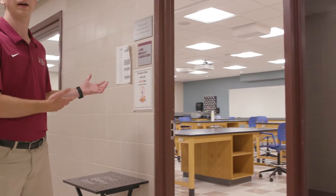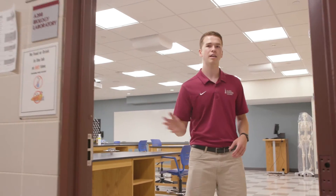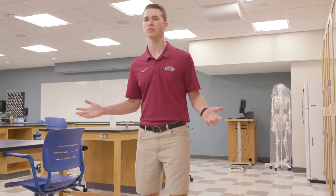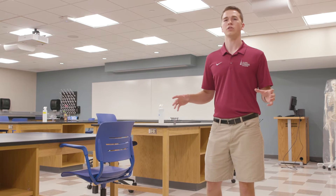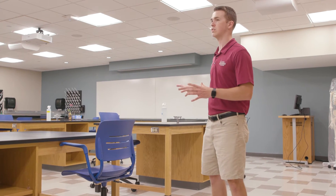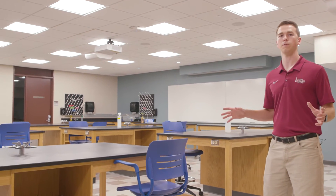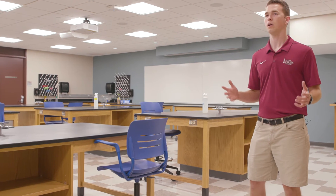Now we're going to be entering the General Biology Laboratory, which is a class that all science students will take — whether you're a biology, chemistry, physics, or nursing student. Students that take general biology will have access to this lab just like the zoology lab, and labs here at Fisher cap out at 16 students, which creates a very personalized feel for laboratory education.